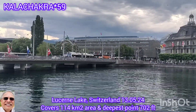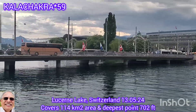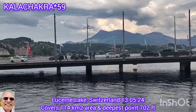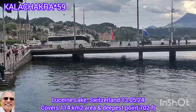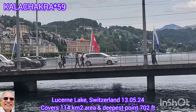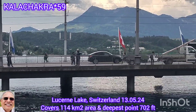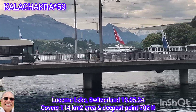Lake Lucerne in Lucerne City, Switzerland, offers a soothing view and is the fourth largest in the country. The deepest point of the lake is a whopping 702 feet. The entire lake has a total area of 114 square kilometers. Steamers and other passenger boats ply between the different villages and towns on the lake.